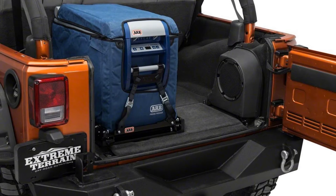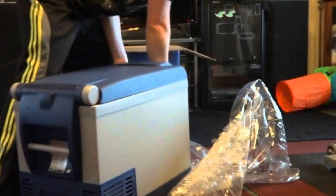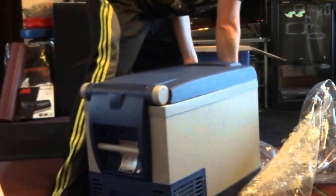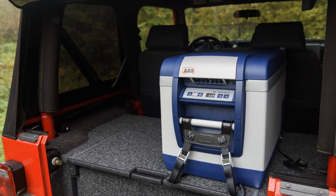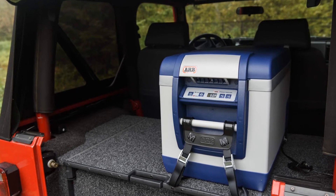One great thing about this cooler is you can set specific temperatures for specific items — for example, keeping ice cream cooler than a can of soda. It runs on both 12V and 110V power and can hold up to 72 12-ounce cans. Unfortunately, it may sweat a little in humid conditions and it's a little heavy when fully packed. Also, the internal temperature may be a few degrees off of what the display indicates.